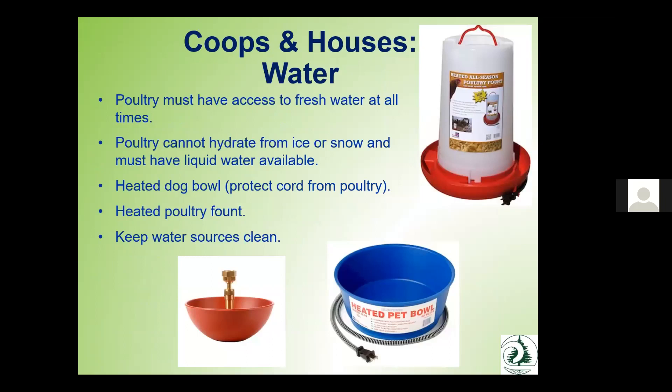Make sure you're providing fresh access to water at all times — you cannot rely on snow or ice for hydration. During winter, there are heated bowls and heated water fountains that help reduce ice problems. Be diligent about keeping water sources clean — your birds will be a lot healthier and more productive with clean fresh water. I personally use those on-demand nipple-style founts that you hard-pipe in; they're fabulous, easy to clean, and provide fresh water. Most local feed stores will have all of these options available.